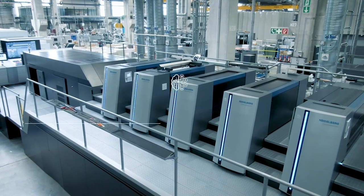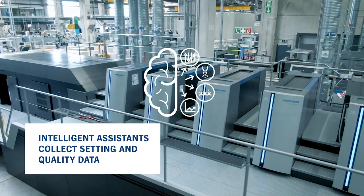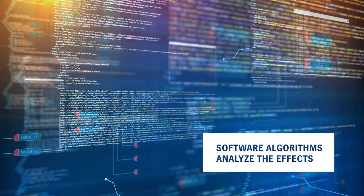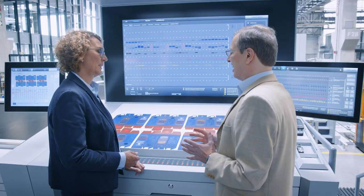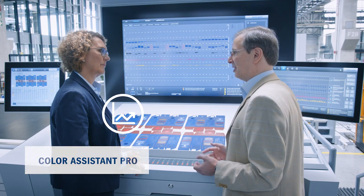On the Speedmaster, our intelligent assistants do this as well. They collect setting and quality data and use software algorithms to analyze the effects. Thus the press learns how to optimize itself. One good example is the Color Assistant Pro, our self-learning color presetting system.